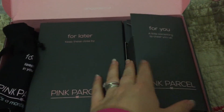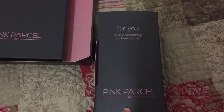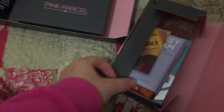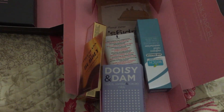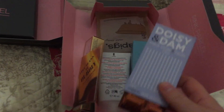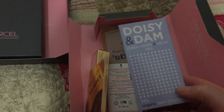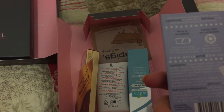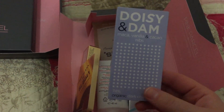Then what makes it special is this section - the monthly treats - which says 'a little something to cheer you up.' You're always guaranteed to get some chocolate in there. The first item is a Daisy and Dame chocolate - this is organic dark chocolate. I'm not a fan of dark chocolate but we shall try it. It says it's full of goodness and antioxidants - quite nice.